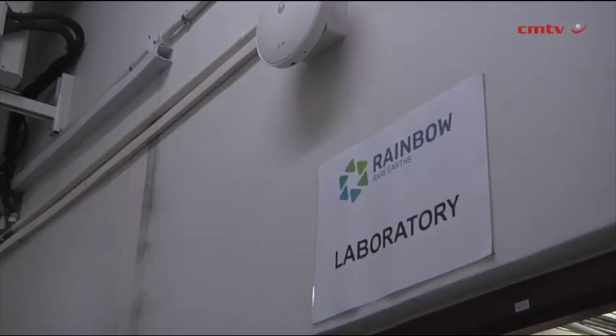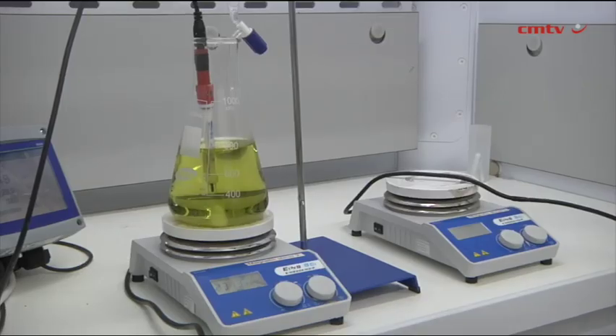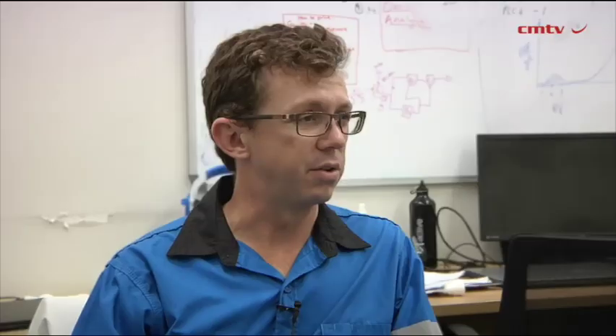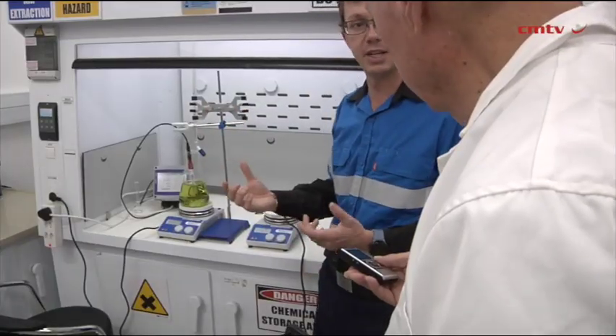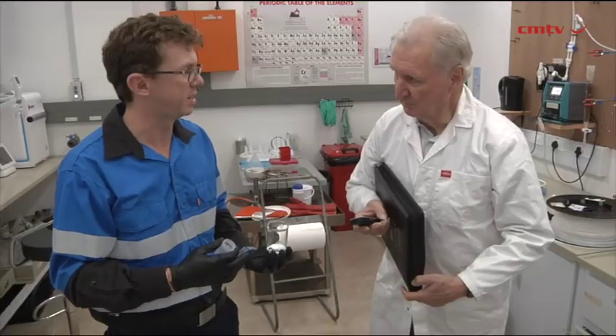We're also looking at all of the heavy rare earth elements. There are about 16 of these rare earth elements in total. Dysprosium and terbium are two of the target ones we'll also be producing, in the form of a heavy-rich mixed rare earth oxide or carbonate at the end of the final refining stage. The aim will then be to go forward into separation of these elements as individual oxides.